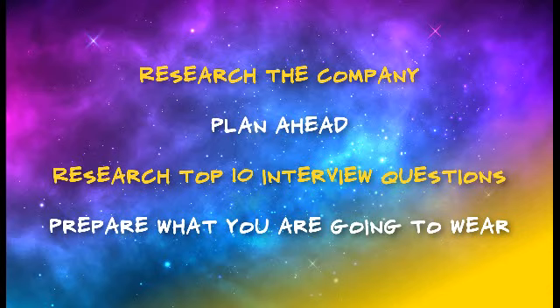Number three: research the top 10 interview questions. You can find them on a Google search and practice your responses with a family member or friend. Remember, doing this will make you more confident and comfortable at the interview, and this will show.